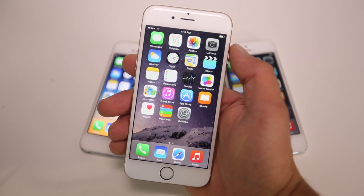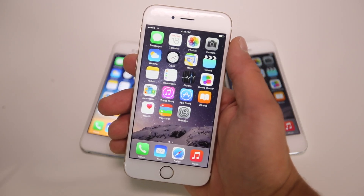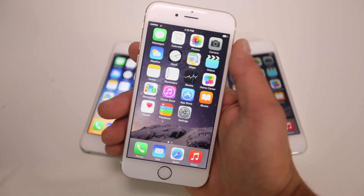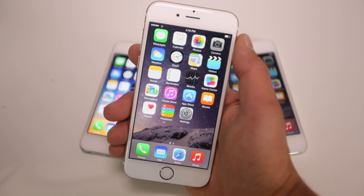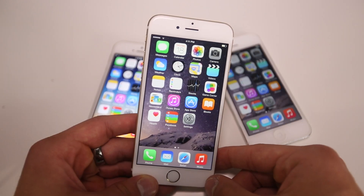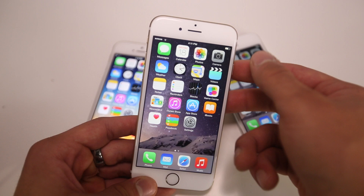What's up guys, EverythingApplePro here. In light of iOS 8.1 being released on Monday, I wanted to do a review of iOS 8.1 and let you guys know what's new, what's changed, and is it faster than iOS 8.0.2. I'm going to start off with the biggest changes and go down to the smallest ones.